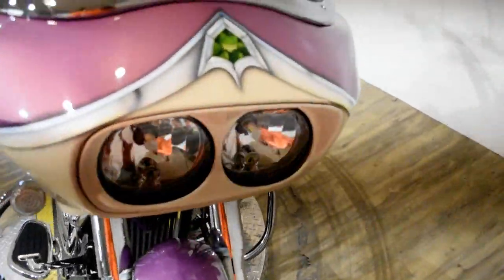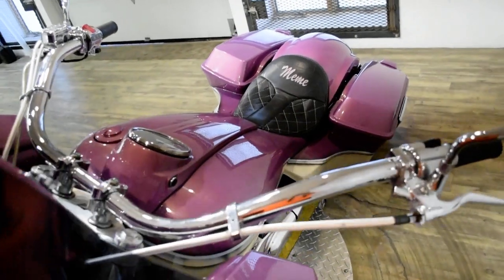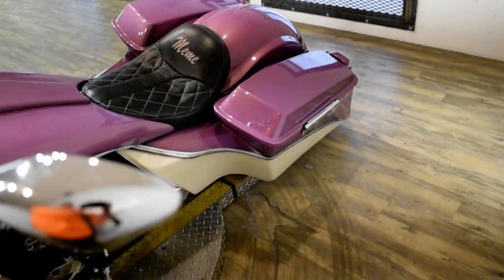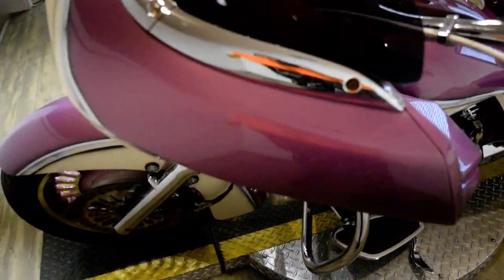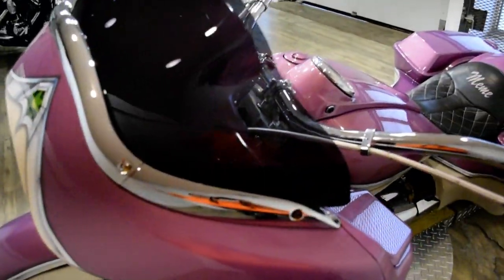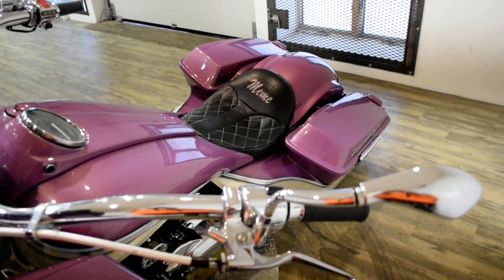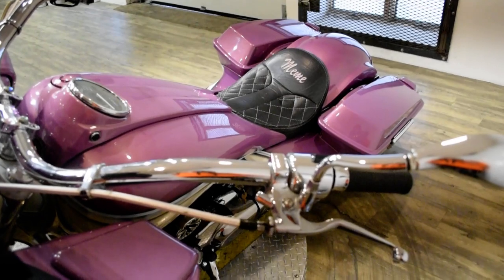We are located 45 minutes north of Chicago, and our address is 315 North Rand Road in Wauconda, Illinois. This bike has been serviced and safety inspected and is ready for the road. It has 9,795 miles on it.